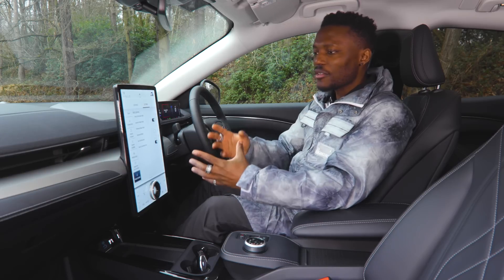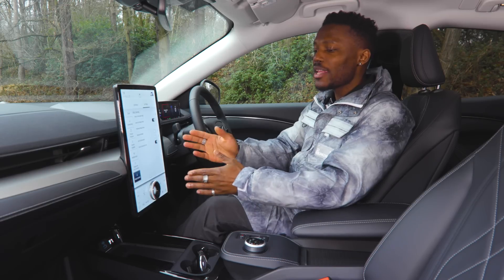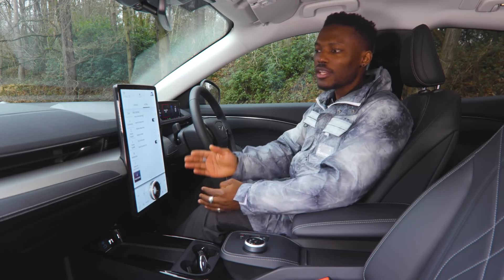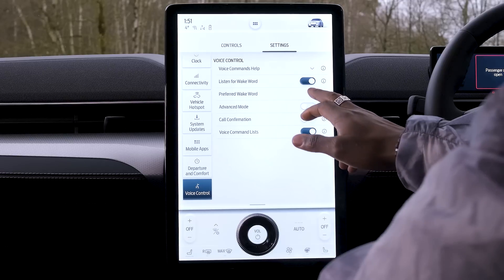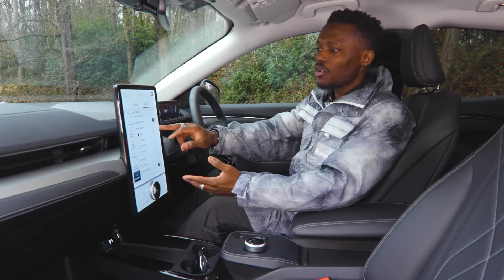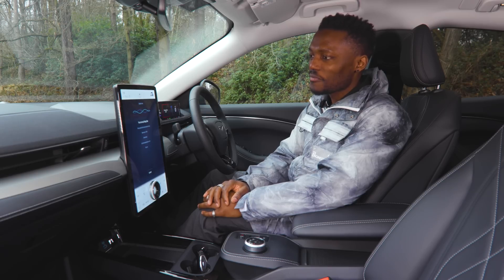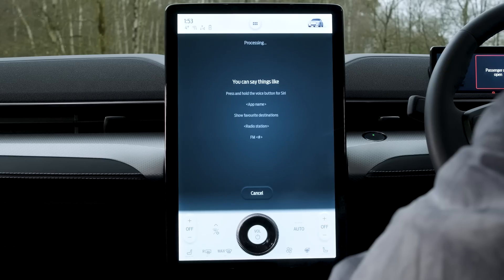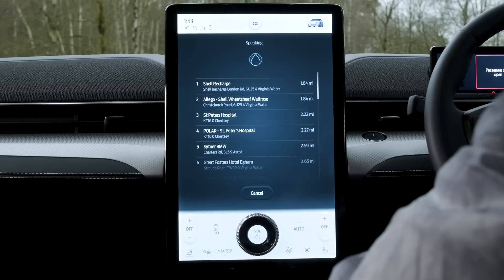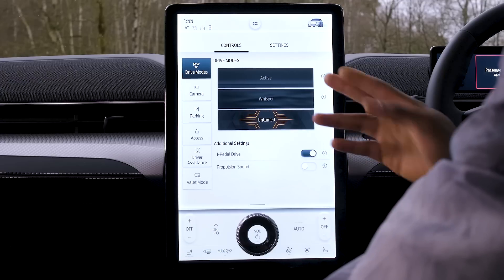Lastly, there's Voice Control. As well as using dials and buttons, you can use your voice to control certain aspects of the car. Similar to Alexa or Google at home, you can set a wake word — at the moment we have 'OK Ford.' For example: 'OK Ford, take me to the nearest charging station' — and it returns results for nearby charging stations so I can select my preferred option and head there to charge.